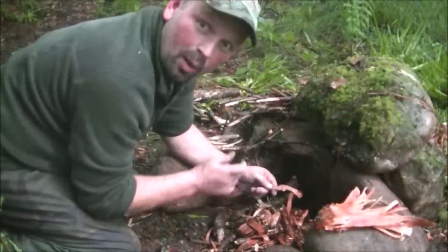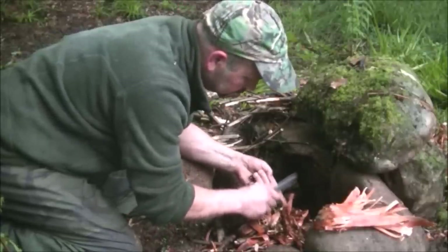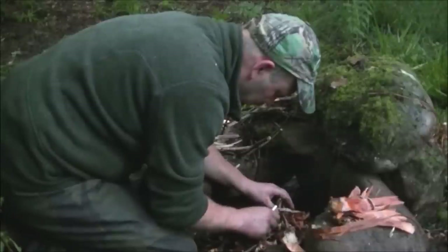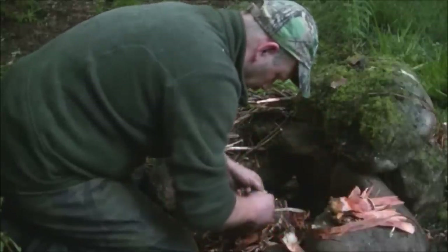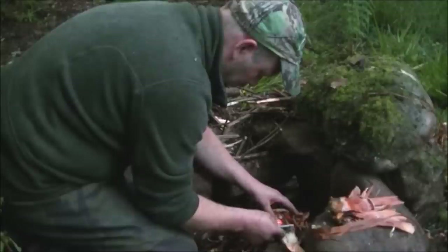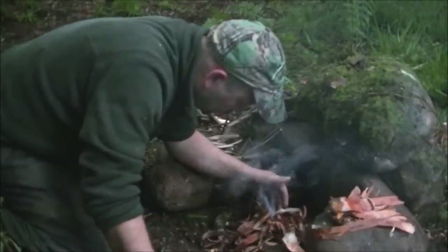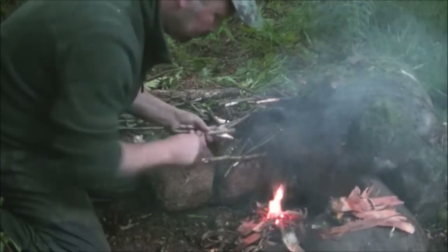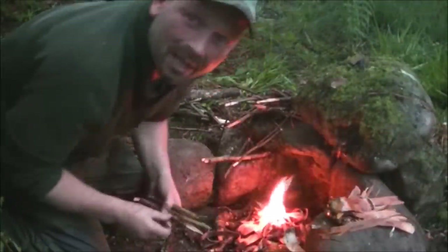I have got one or two bits that seem quite dry inside, so because I've had a couple of failed attempts I'm going to try and scrape a little bit of dust in there. Oh, so close! You can hear it crackling — it's very very wet but it's going. And we've got fire! Now we can have a brew and go to bed.